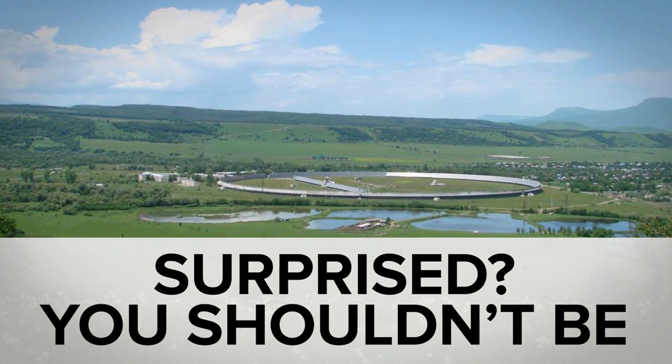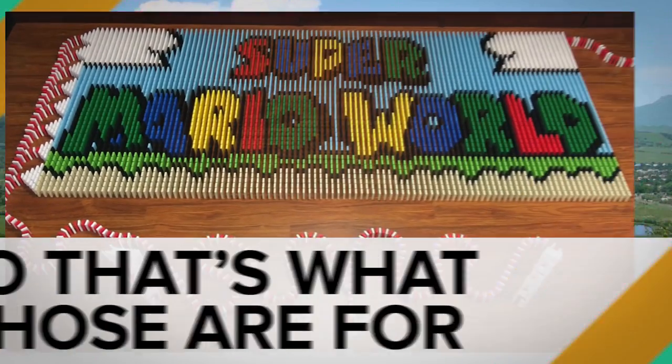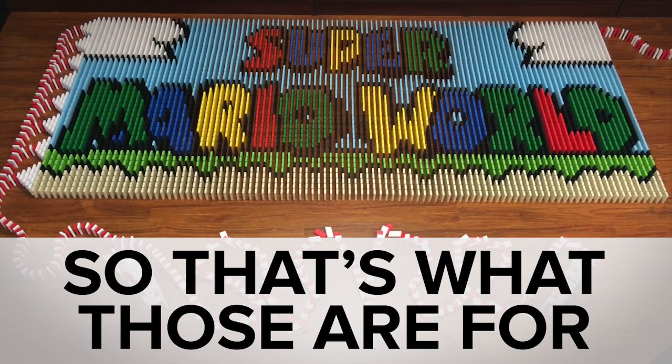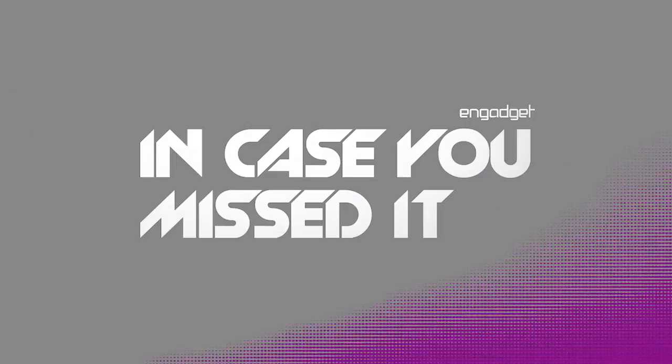While you quietly wept over finding out that alien signal really came from Earth, you may have missed dominoes you're gonna wanna see and hacking pesticides to make them stick. Welcome to In Case You Missed It, where I'm about to use my tractor driving experience to school you on crop farming.